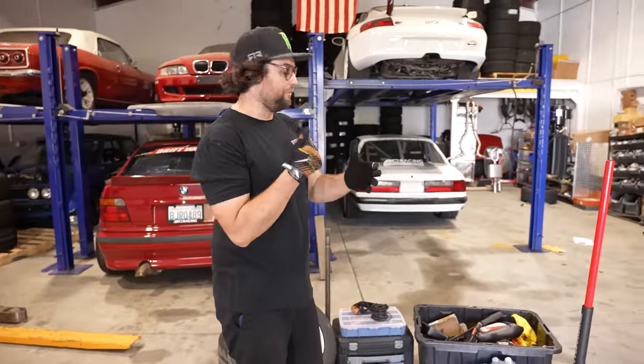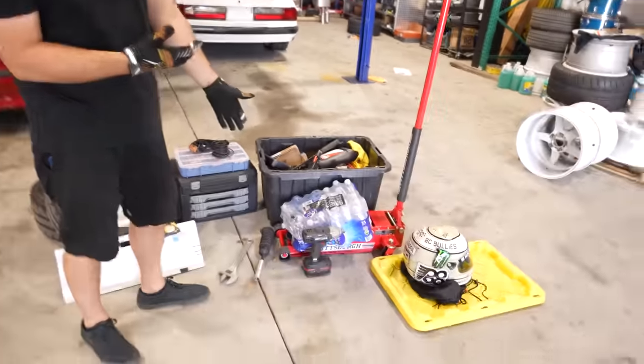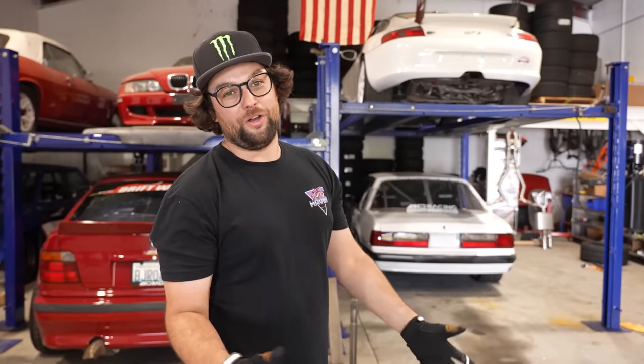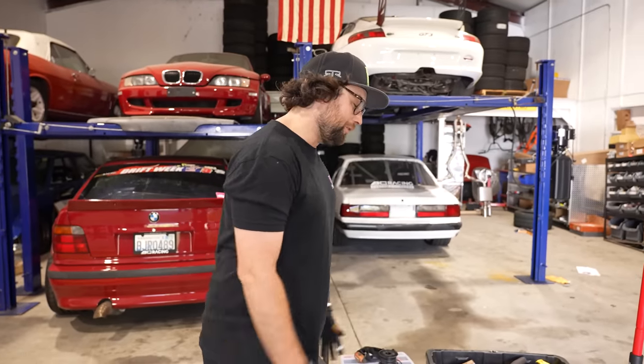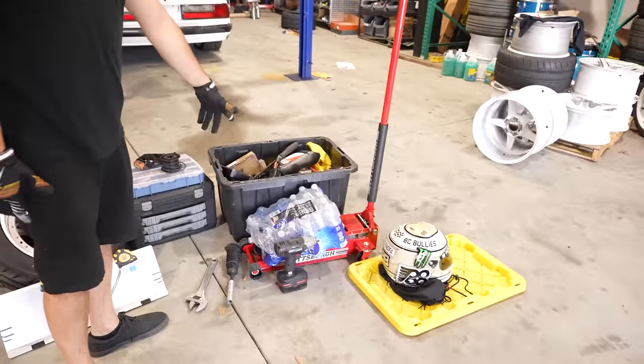I always bring water — for me and for my car. I just go to the store and pick up a case of water beforehand. I drink a ton of water and sometimes my car uses water too, so always have water. Obviously a jack — you've got to have that. I do have a jack stand in the crash box as well.